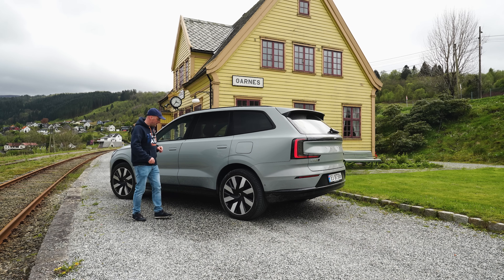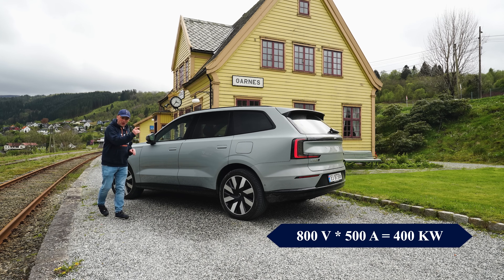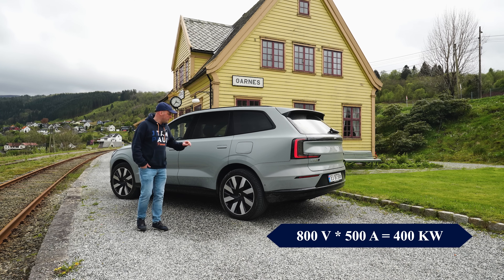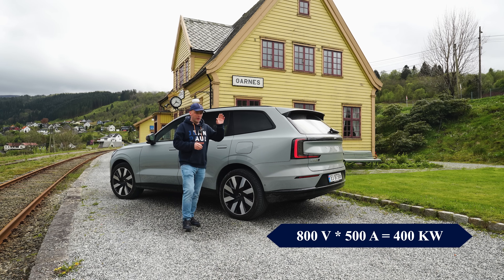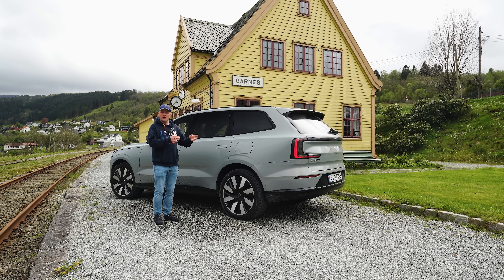So the biggest advantage of 800 volts is high-speed charging. By bumping up the voltage you can decrease the current and still get very high charging speed. Looking at the ES90 — the only current Volvo with 800-volt architecture — with its roughly 106 kWh battery, it can peak at 350 kW at a 500-amp charger thanks to this math. That translates to a 10-to-80% charge in approximately 30 minutes. There's also something called C-rating: how fast a car can charge relative to battery size. A 100 kWh battery charging at 100 kW = 1C. The EX90 at 250 kW peak is 2.3C, while the ES90 reaches 3.4C — a huge difference.